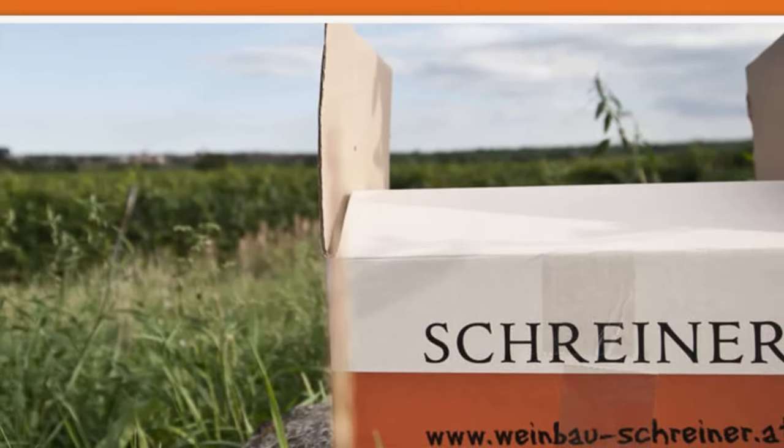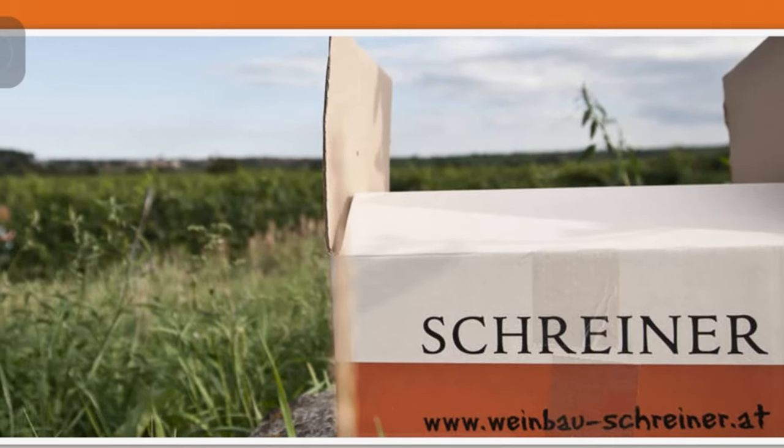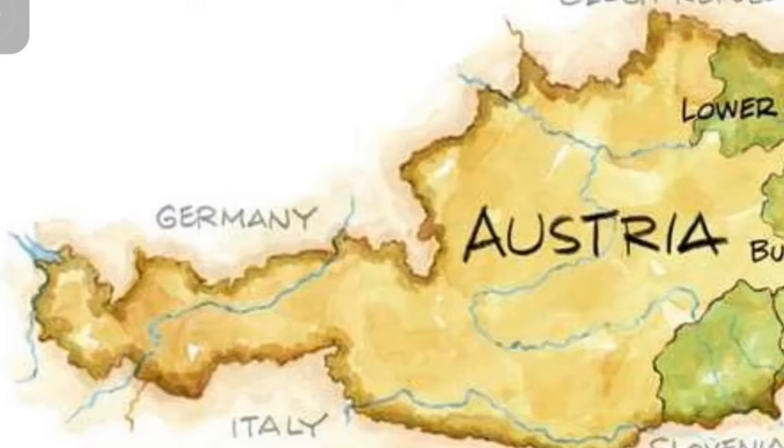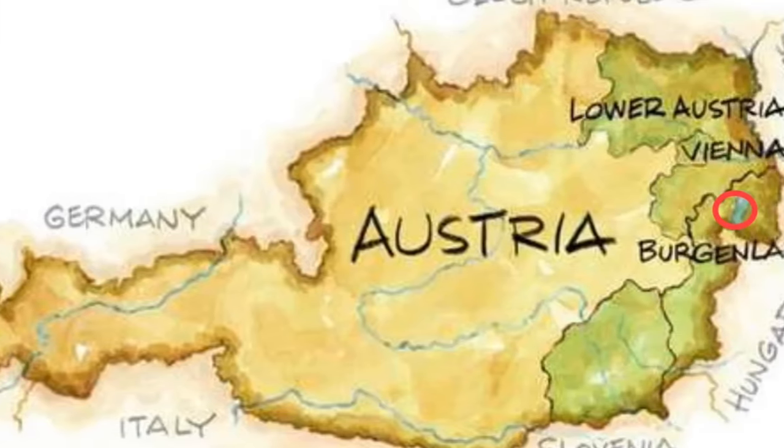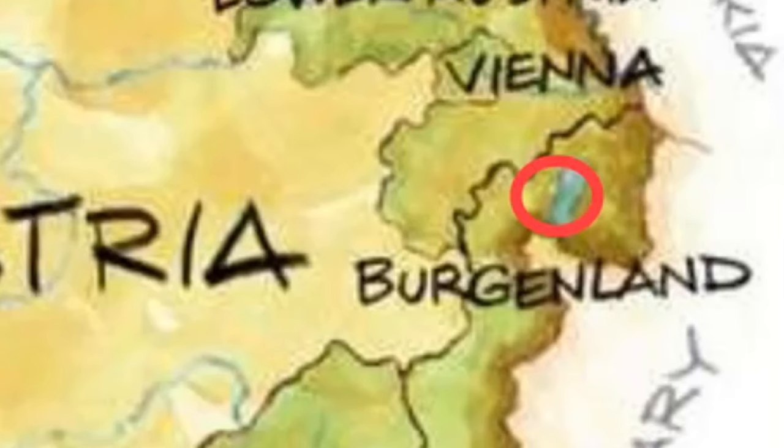Schreiner is located in Rust in Burgenland. It's an expansive place known for a wide variety of grapes. In fact, its most widely planted grape, Blaufrankisch, only makes up 23% of all the grapes, and that gives you a sense of diversity. A quick look at the map of Austria — most of the vineyards are clustered on the eastern border near Slovenia and Hungary. Zooming a little closer into the coast of Hungary, you'll see Austria's largest lake, the Neusiedlersee, a dominant feature.